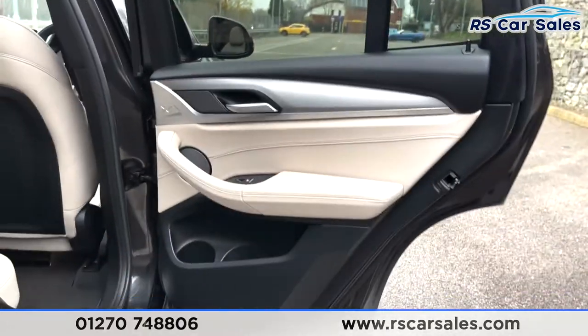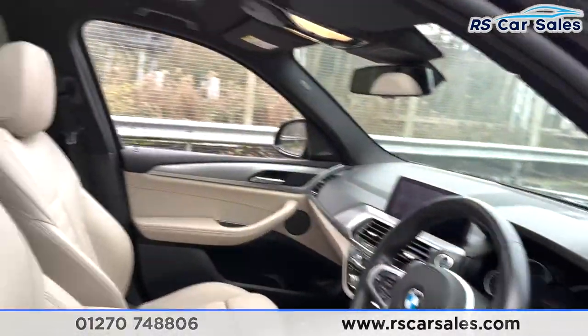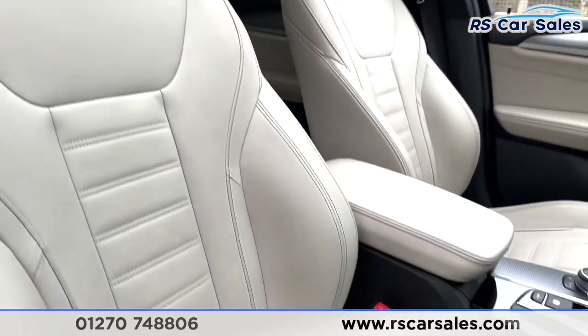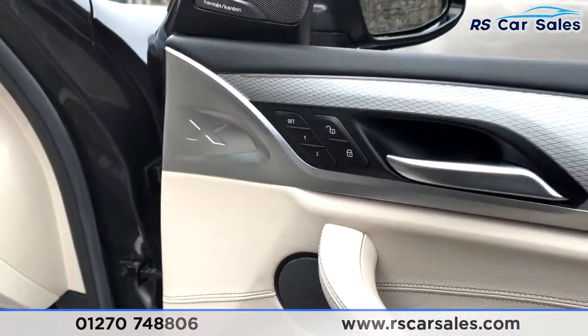On the doors you've got integrated speakers, electric window controls, and a brushed metal handle. Going on to the front now, we've got that same full leather interior — again, how great do these seats look! These seats are electrically adjustable as you can see, for both sides, and they also have memory functions for the driver's side.